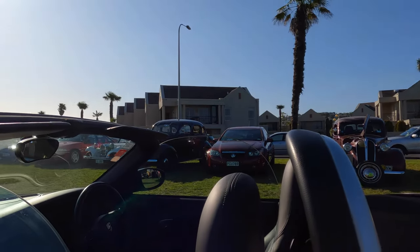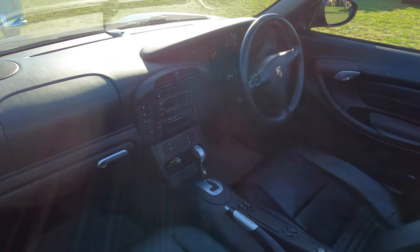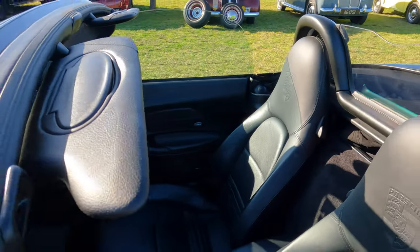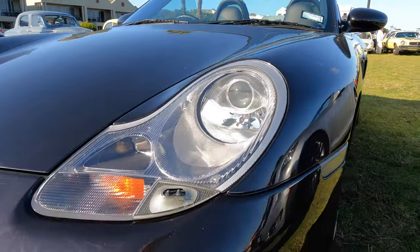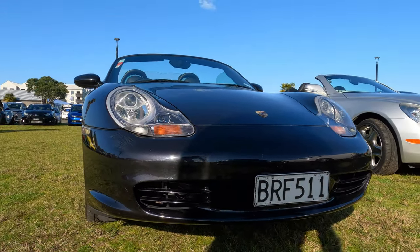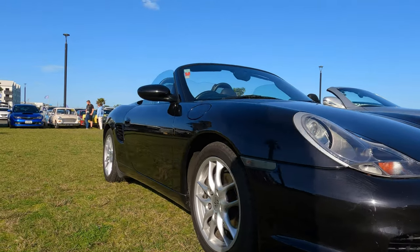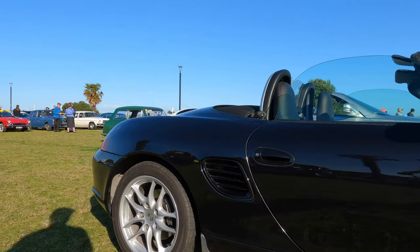I parked beside the Lexus. I've never been afraid to admit I like a lot of German cars. This is a 2003 Porsche Boxster — the 2.7 two-door with a 2.7 litre petrol engine. Great reputation as a driver's car. I think this is the one we saw entering the field earlier. I love it.